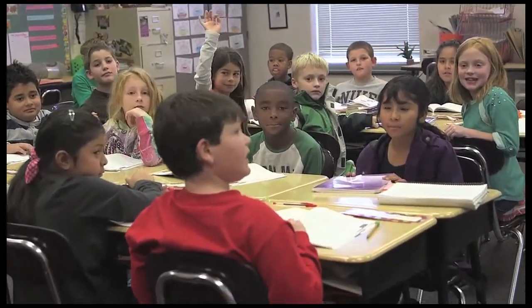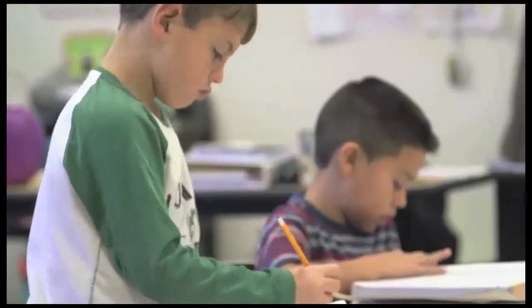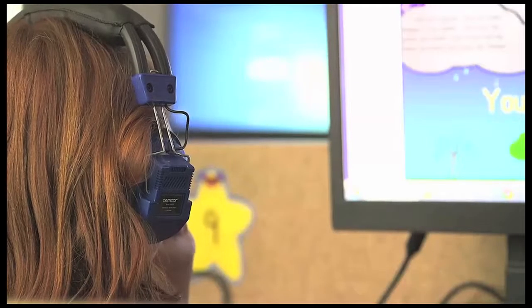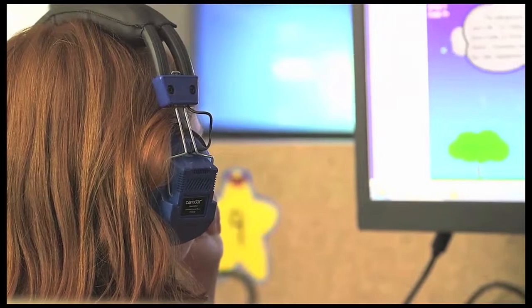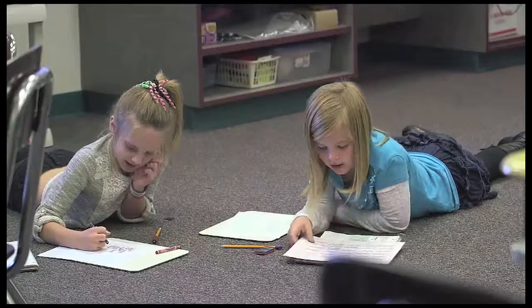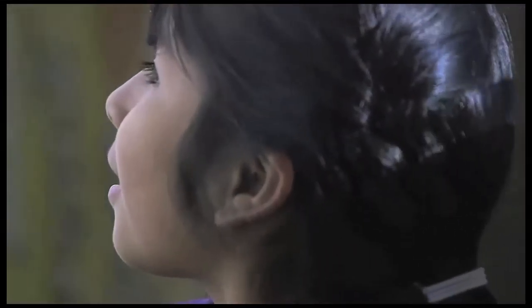Earlier this year, North Carolina changed the way it reports information about school performance. Since the 2001-2002 school year, the state has published an online report card for every school each year with information about student performance, teacher credentials, and school safety. This year, the new school report cards include an A through F letter grade for every school across the state.